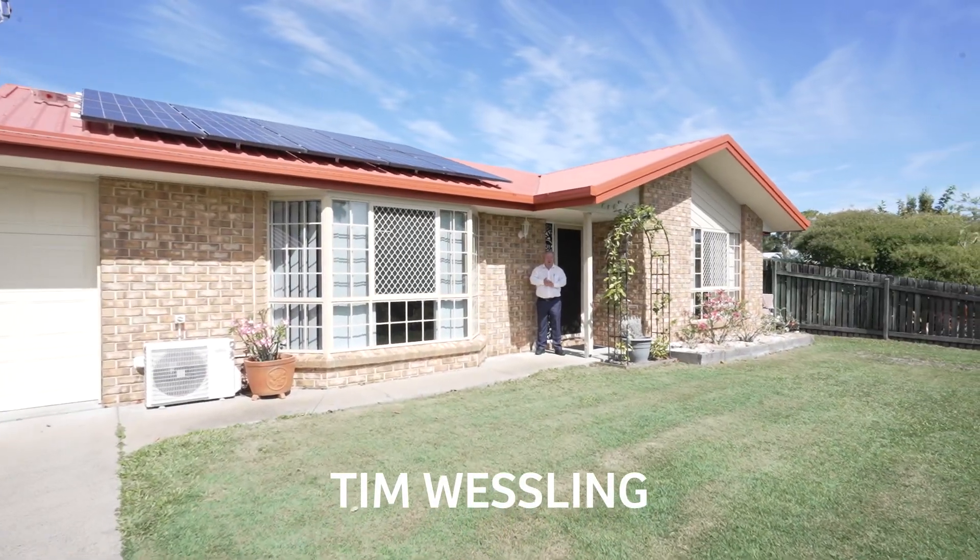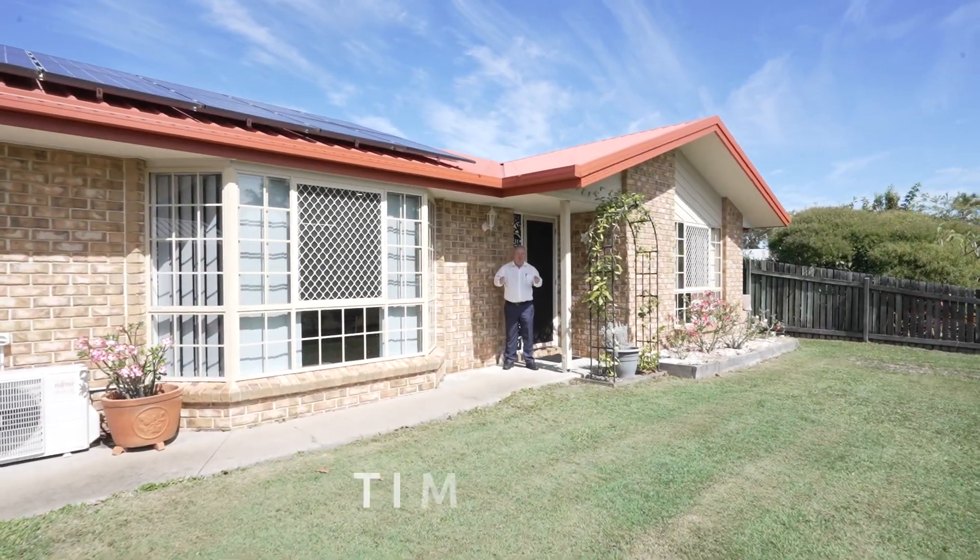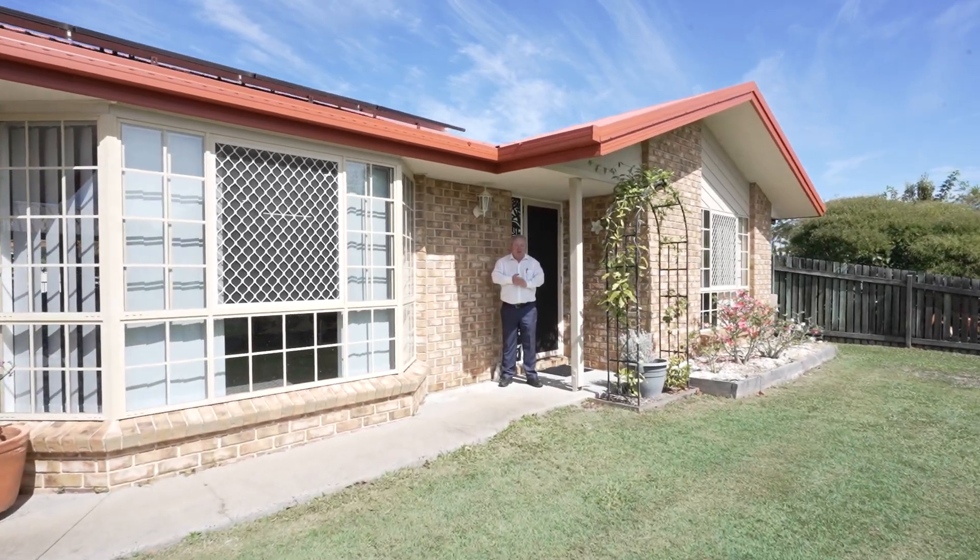Welcome to 36 Bahenia Drive here in Kewungan. We're in a great elevated central location. Check the house out on the inside.